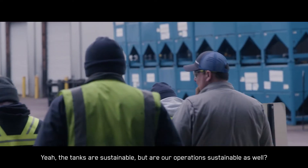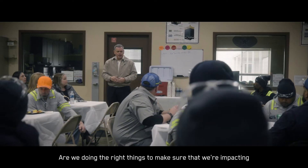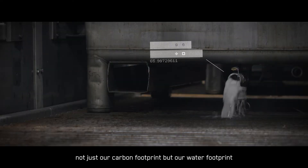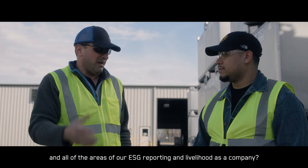The tanks are sustainable, but are our operations sustainable as well? Are we doing the right things to make sure that we're impacting not just our carbon footprint, but our water footprint, and all of the areas of our ESG reporting and livelihood as a company?